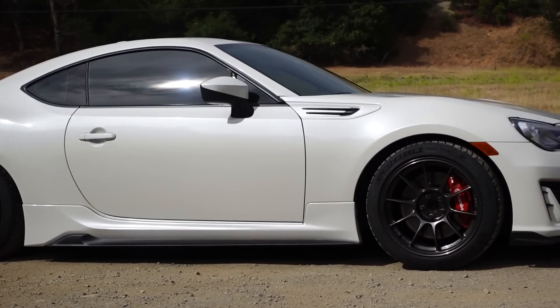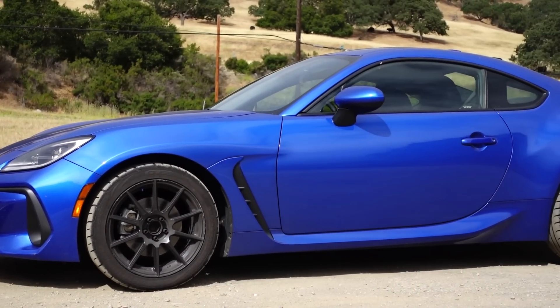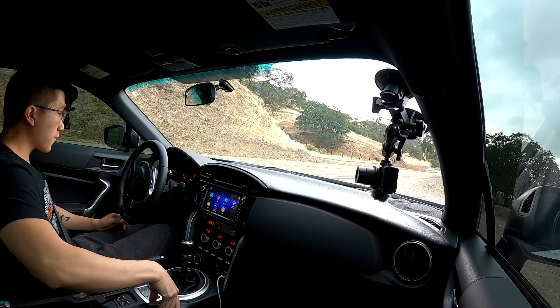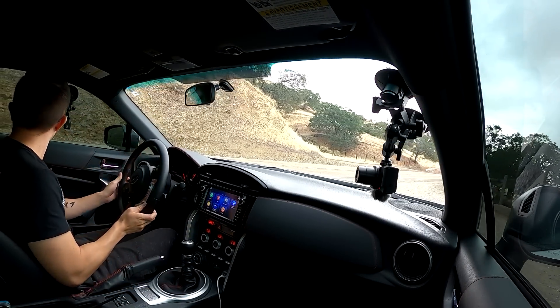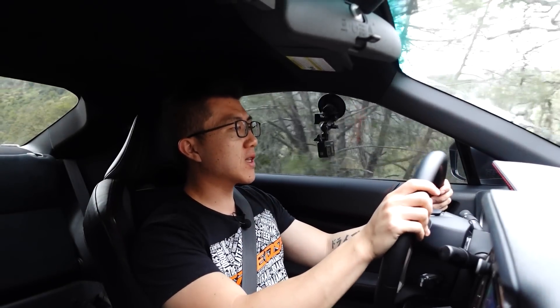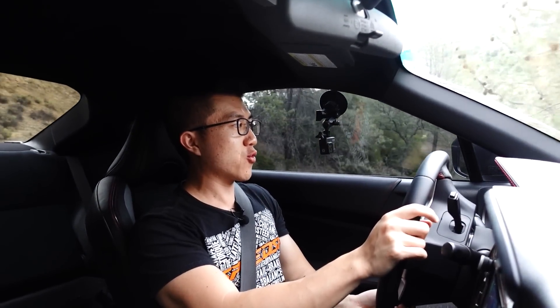So we're going to drive this car first, see how it feels with a huge boost in horsepower — about 100 wheel horsepower more than stock — and then hop into my mostly stock 2022 BRZ and see how it holds up. First things first, we are going to put this thing into track mode. Let's see how 270 wheel horsepower feels being sent through the rear wheels.